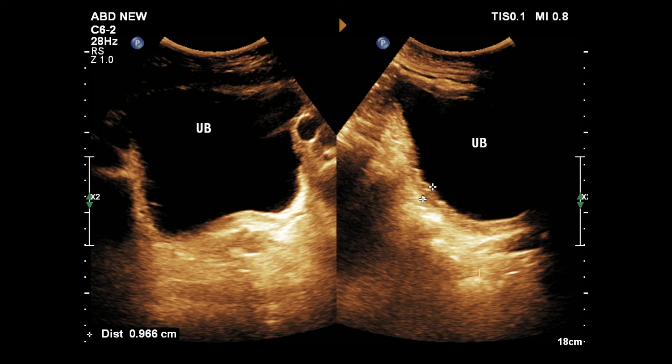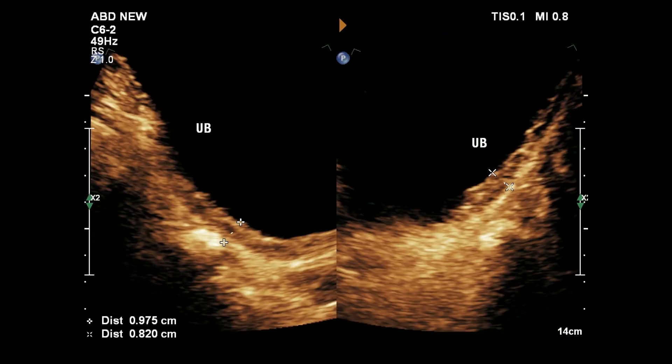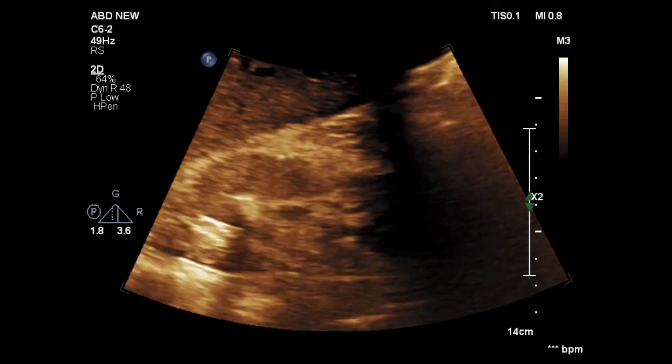Urinary bladder walls appear thickened. The irregularity and thickness are easily understandable in the magnified view. Let's see the real-time view of the calculi.